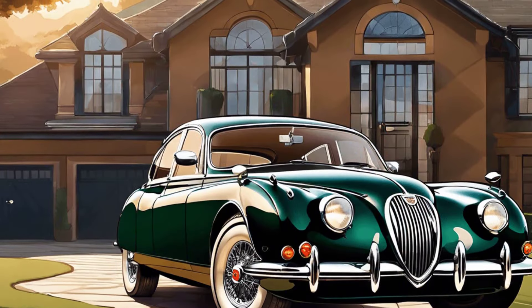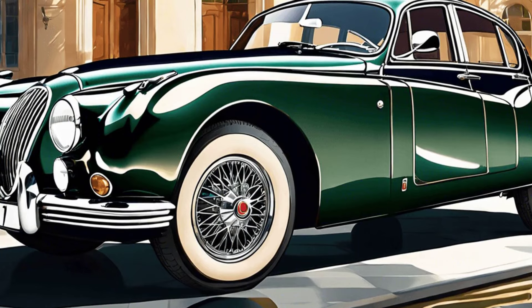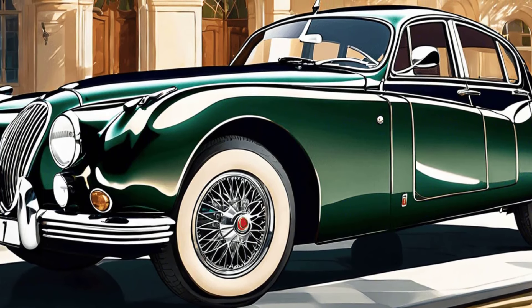Rowan doesn't shy away from British classics either. His Jaguar is a perfect example of timeless elegance, capturing the essence of classic British automotive craftsmanship.